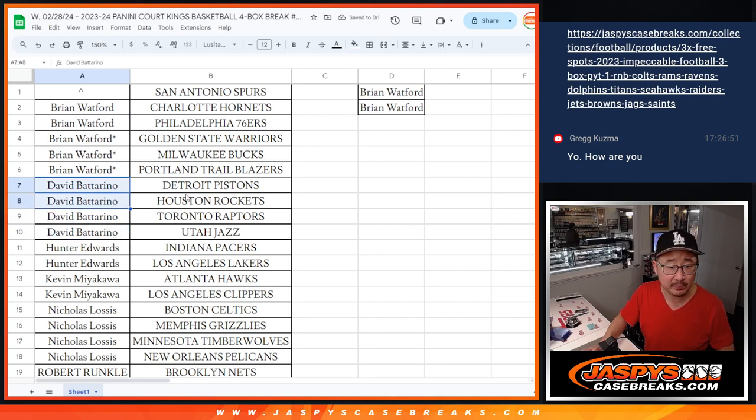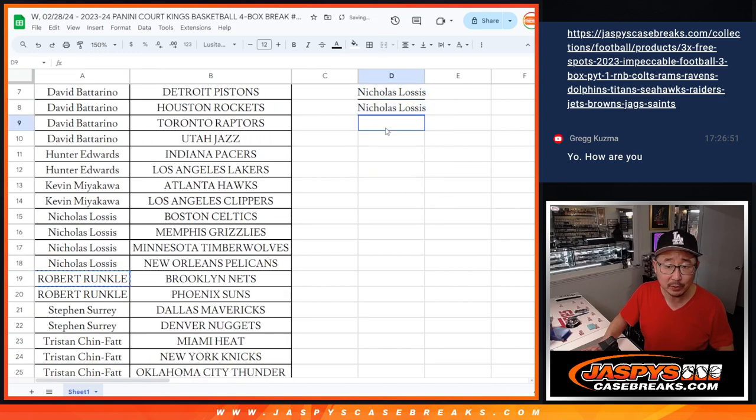David B. has four teams — two entries. Hunter, two teams — that's an entry. Kevin, two teams — that's an entry. Nicholas, four teams — two entries. Robert, two teams — one entry. SKS, two teams — one entry.